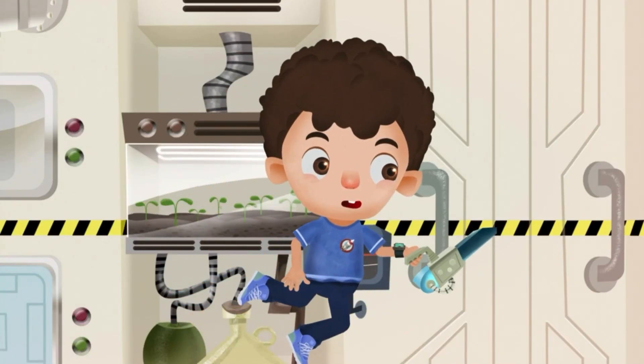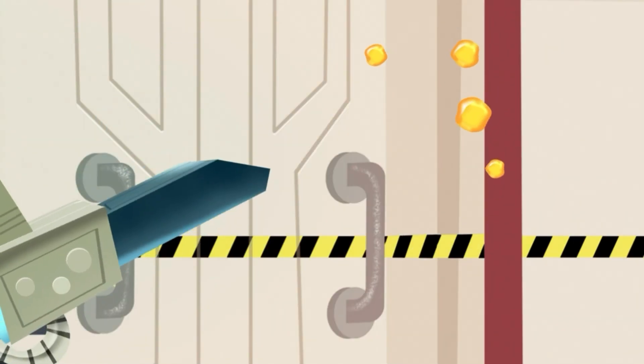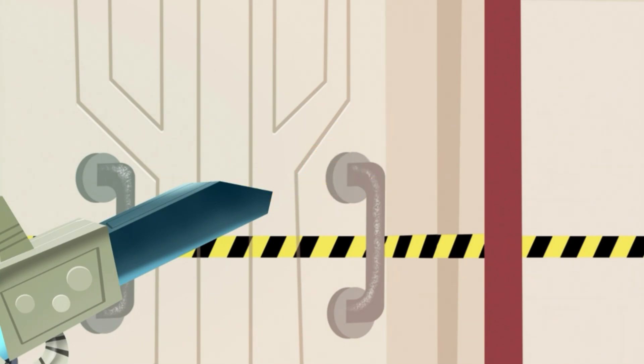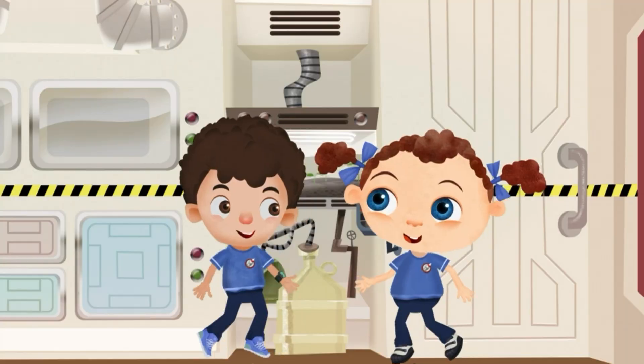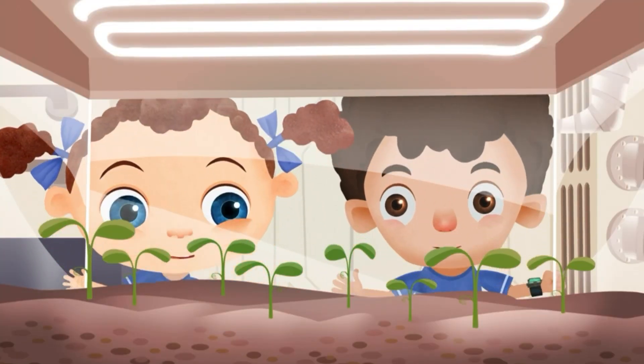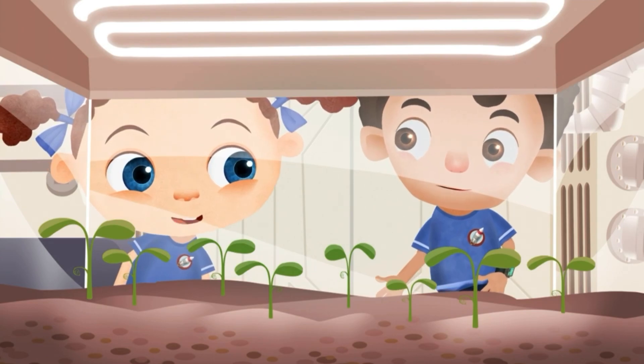Clean-up time. Crumbs and drops can damage all this delicate equipment. Check this out, Franny — I'm conducting an experiment to see how space affects corn plants' growth. That'll make one dilly of a dinner.